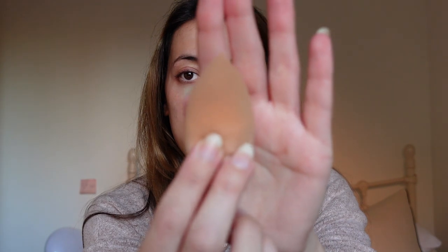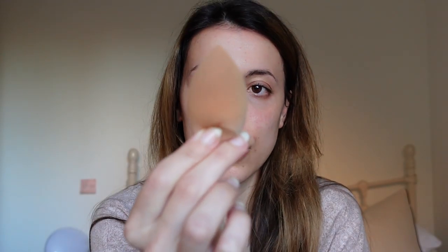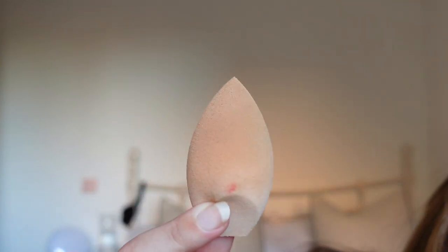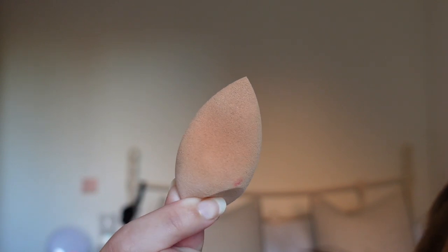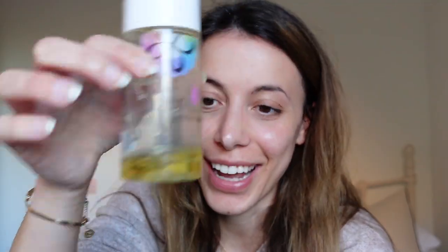I bought this from Cult Beauty. I'm going to get a pump bottle and fill it up with this cleaner. This is the 'before' of my sponge — I'll go wash it and show you the 'after.' And there's the after — look at that!